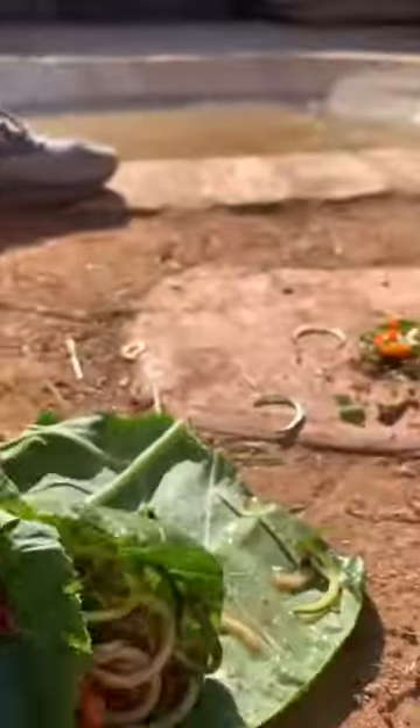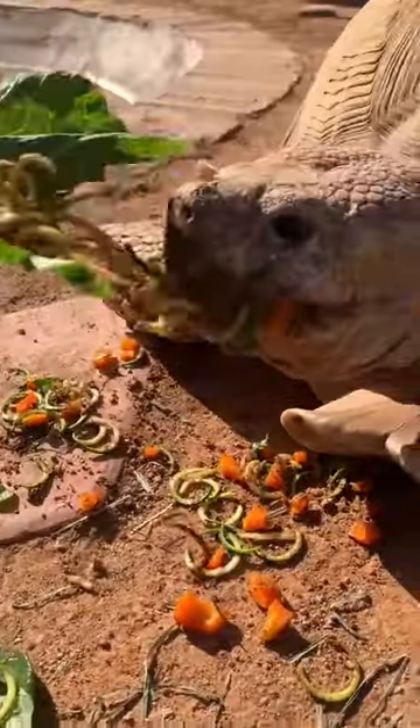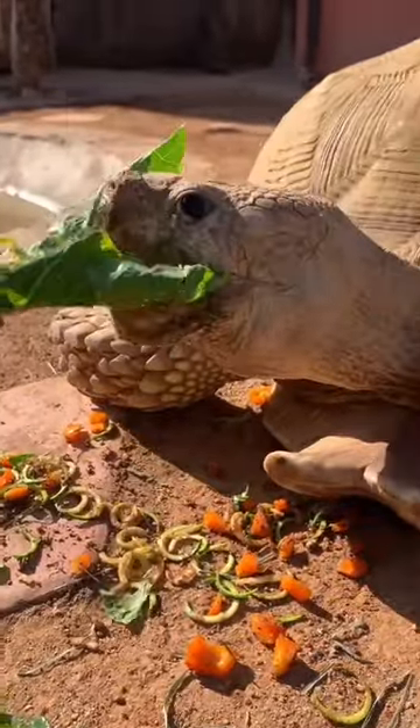I decided to mix it up a bit and make him a spaghetti taco. This was a hit — 10 out of 10 would recommend.